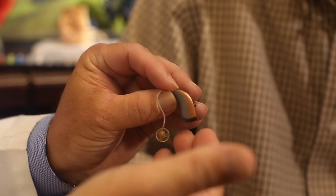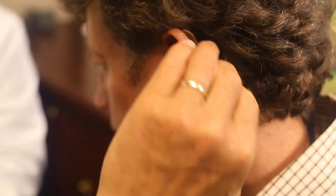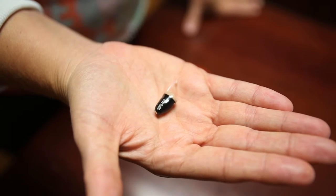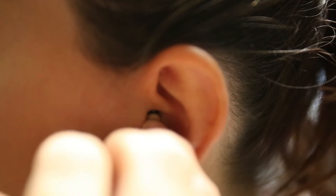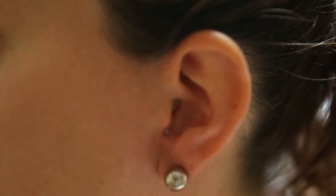Many patients might be concerned that the type of hearing aid we're recommending is very visible, but it's not. The color that we choose, the way it contours to the ear, the translucence of the tubing that we use makes it virtually invisible. The hearing aid fits into the ear, is very stable, holds the hearing aid in place, and maintains the quality of the sound by not working itself out of the ear.